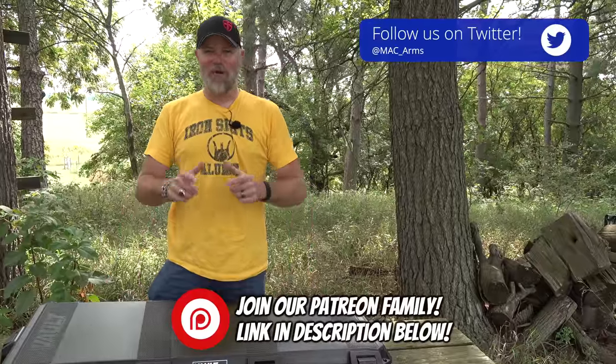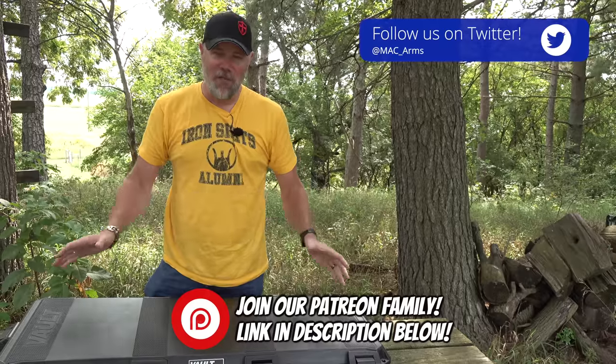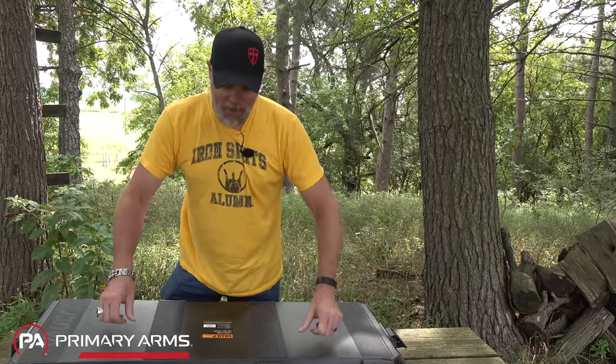Hey guys, welcome back. Today we're out at the range to talk about one of the most innovative small arms designs of the 20th century. If you watch the Military Arms Channel, you might have an idea what's in this Pelican case in front of me — let's go ahead and open it up.